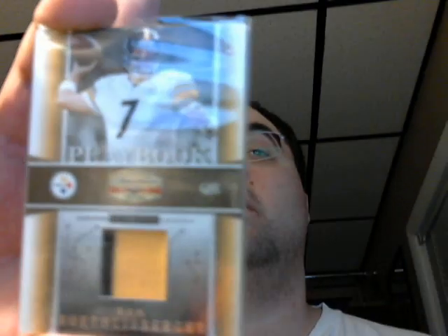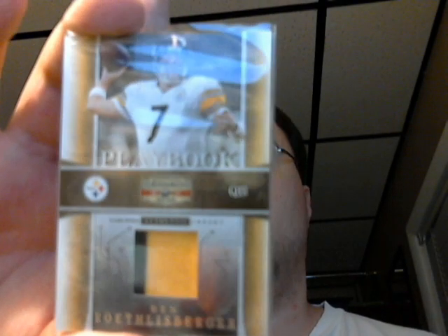Here's a short-numbered, 8 of 25, dual-color Roethlisberger. And that's out of Gridiron Gear 2007 — dual-color for the Steelers.